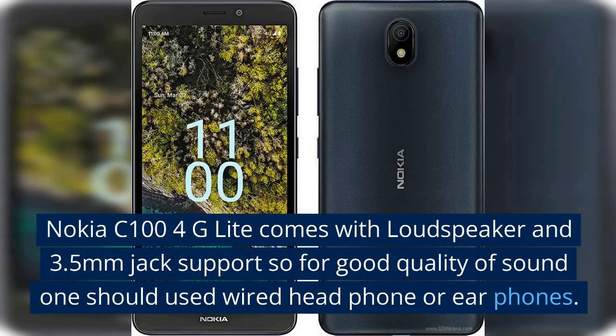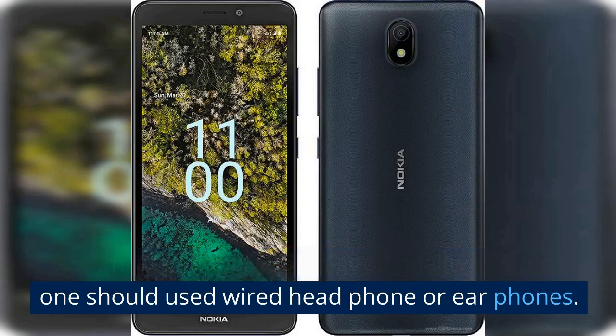Nokia C100 4G Lite comes with a loudspeaker and 3.5mm jack support, so for good quality sound one should use wired headphones or earphones.